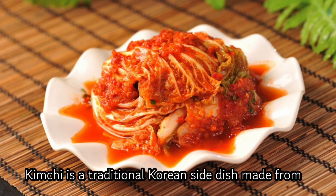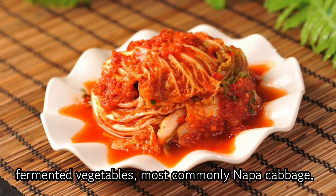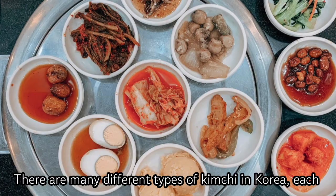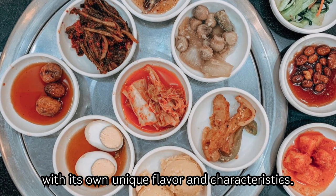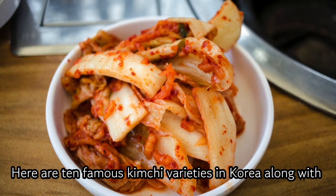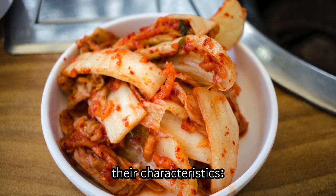Kimchi is a traditional Korean side dish made from fermented vegetables, most commonly Napa cabbage. There are many different types of kimchi in Korea, each with its own unique flavor and characteristics. Here are 10 famous kimchi varieties in Korea along with their characteristics.